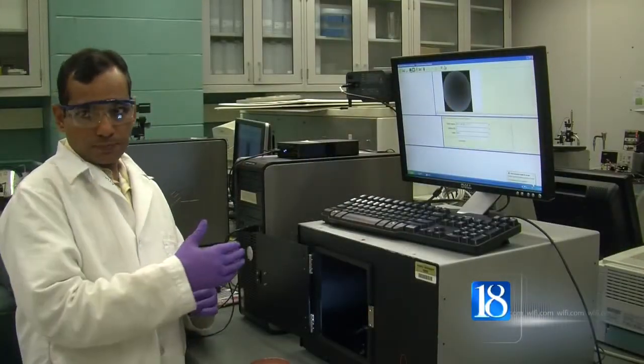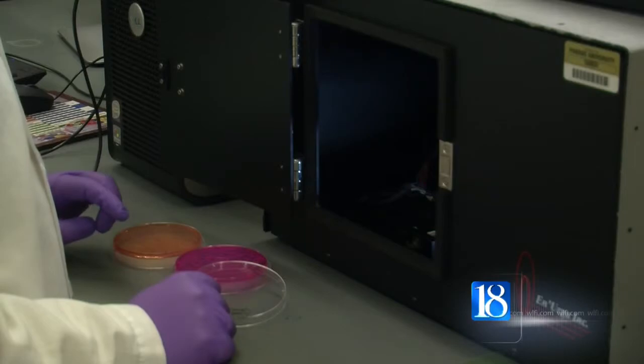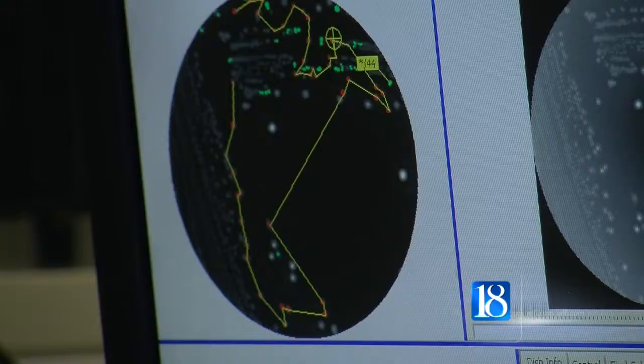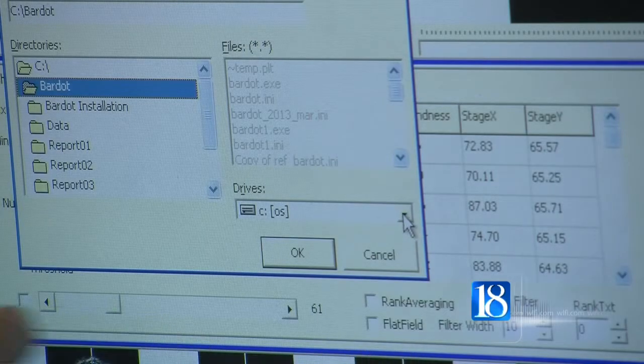Bunilla says they first incubate food samples on a plate for about 16 hours. After that, the plate is placed inside Bardot. In a matter of minutes, the laser scans bacteria colonies and produces fingerprint images. That scattering image actually can help us to identify if salmonella is present in that food.